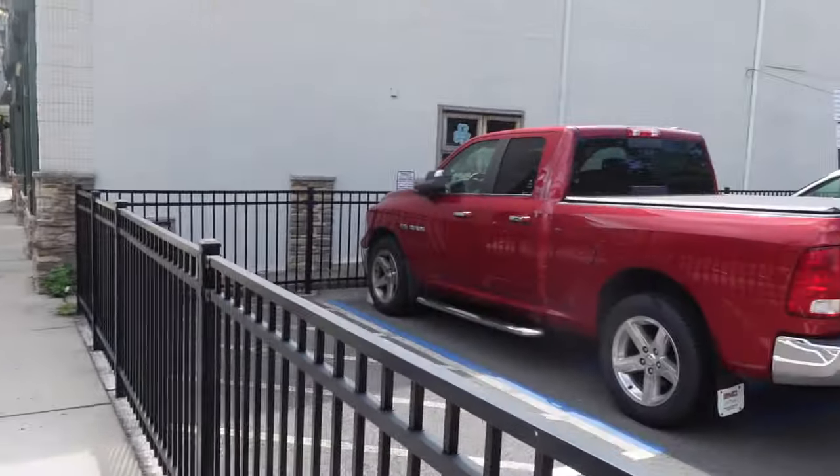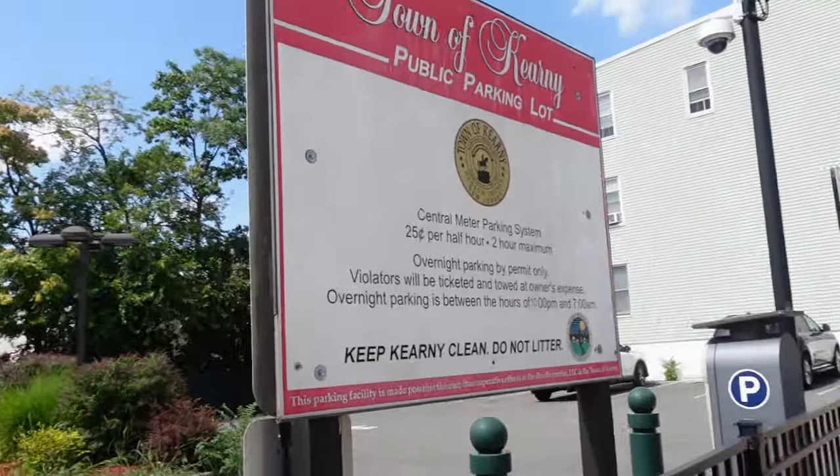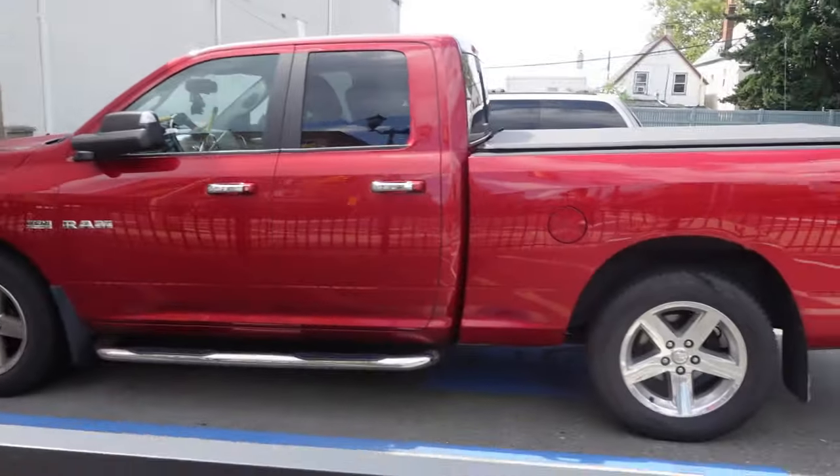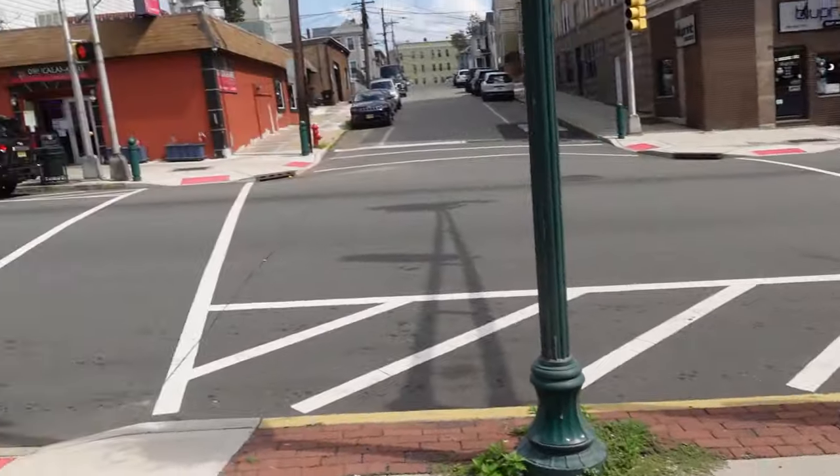So this street — this is where a lot of dealings happened. Unfortunate that they had to tear it down. But that's what you get. Here you go.